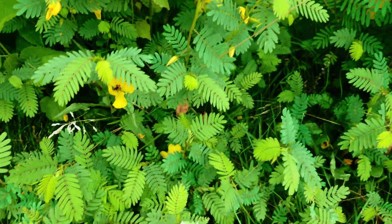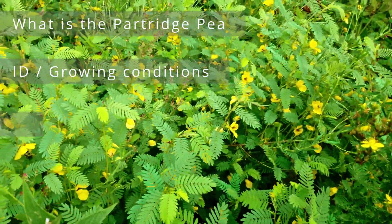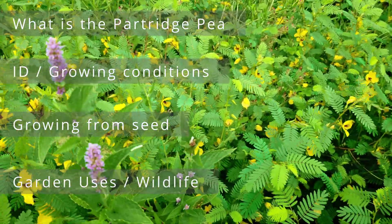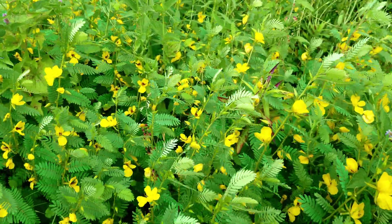This video will be a complete profile on this unique plant, including: what is the partridge pea and its benefits; how to identify the plant and what growing conditions it likes; how to grow it from seed and save the seed; garden uses and wildlife associations; and then we will review. So I hope you'll stick around and learn all about one of the more interesting plants you can encounter in North America.